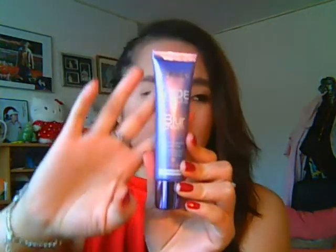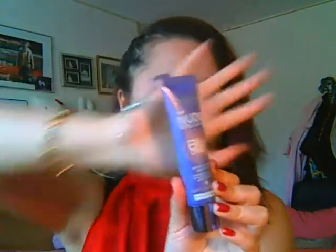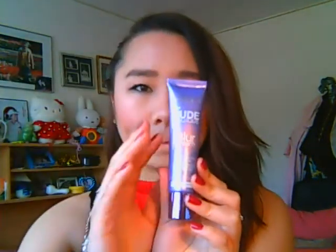My first makeup favorite is the L'Oreal Paris Blur Cream. It has a beautiful purple packaging. It's so amazing on skin — I always use this under makeup. It's also a bit smoothing for your skin, which is great because I have a lot of acne and dry spots, so this smooths them out.